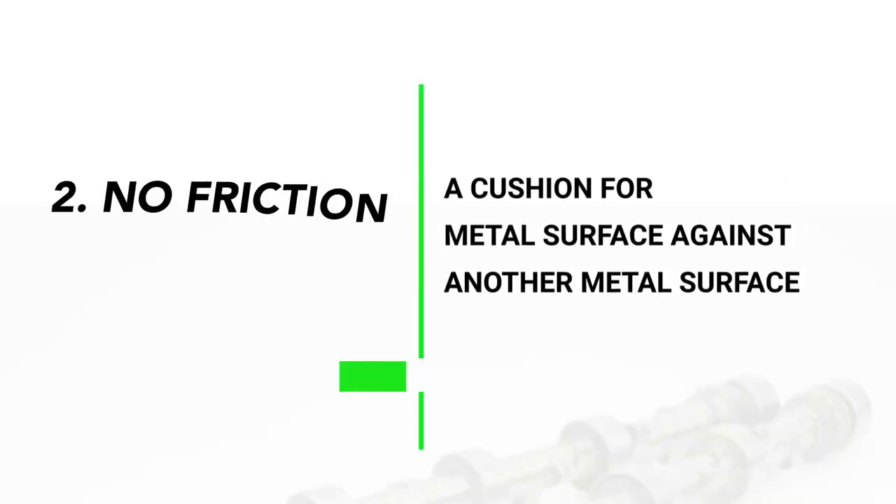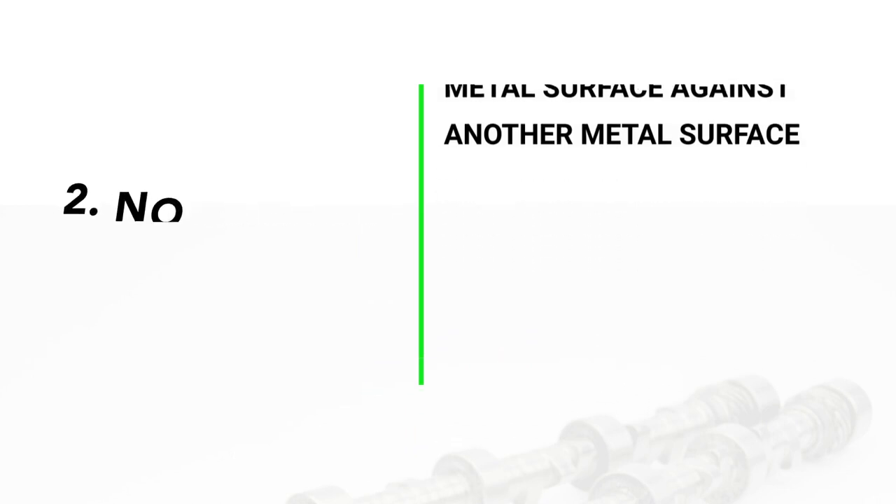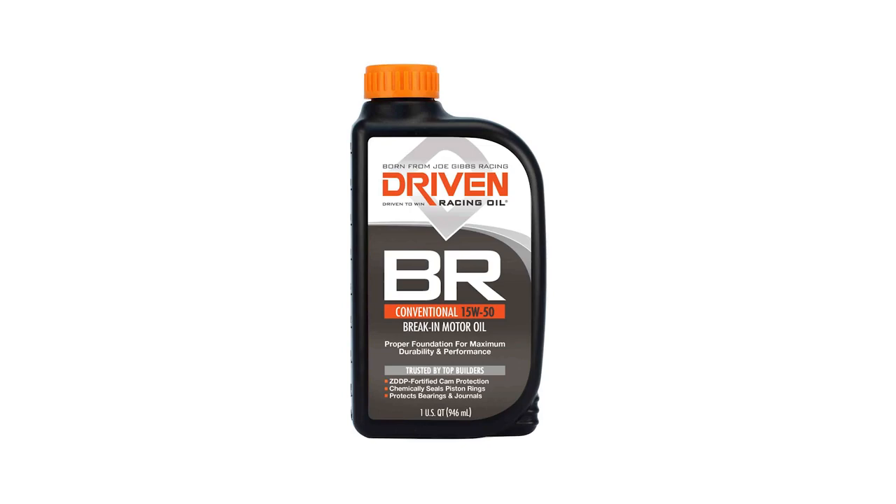The second part of that is no friction modifiers. So let's look at a very popular break-in oil — actually one of the very first break-in oils to ever come on the market — which is the Driven BR oil. Let's take a look at that real close.